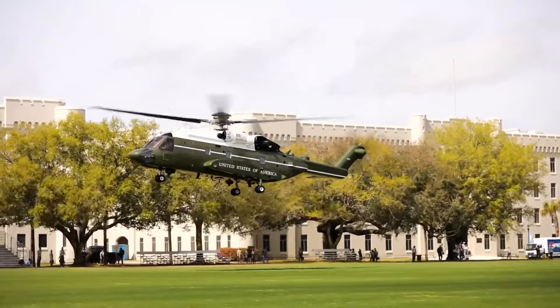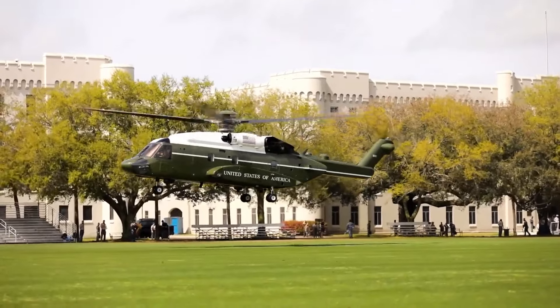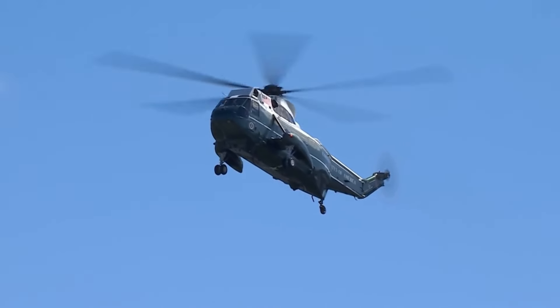Marine One isn't just a fancy ride — it's a fortress in the sky packed with more secrets than meets the eye. Its insane security makes it a top-notch protective shield for the U.S. government.